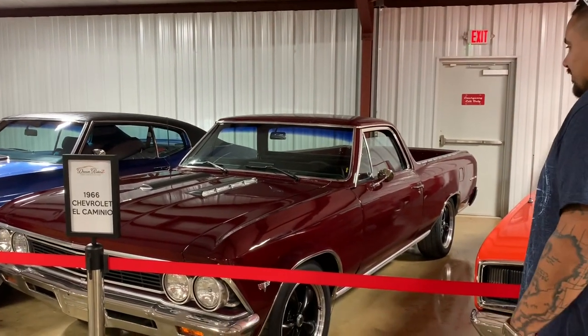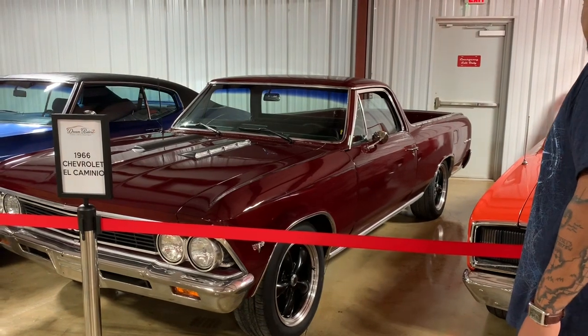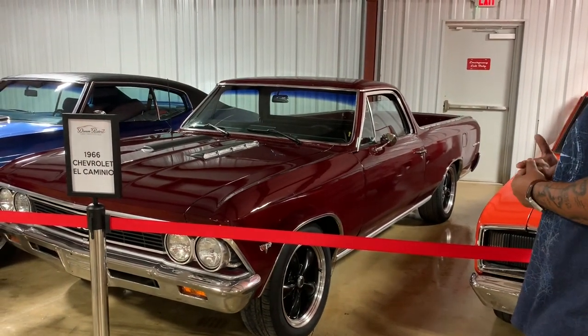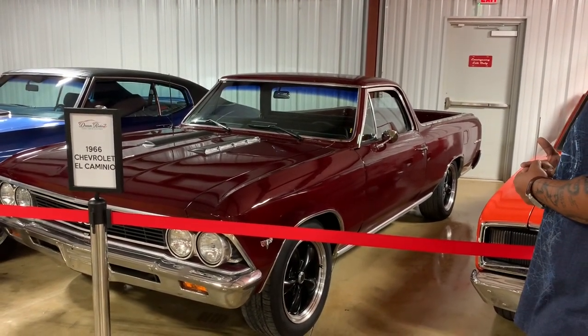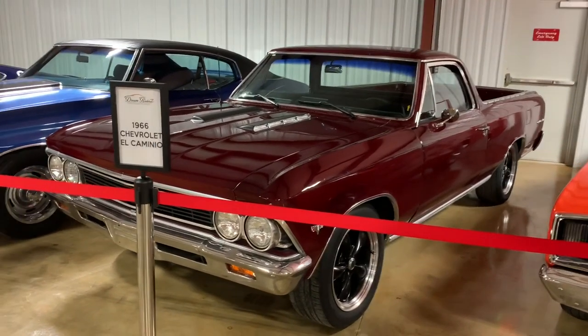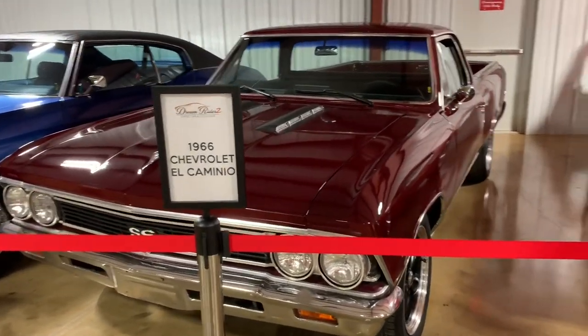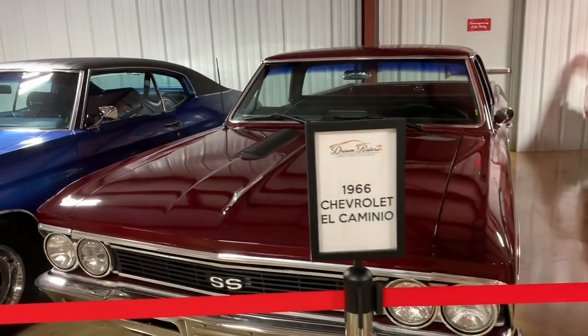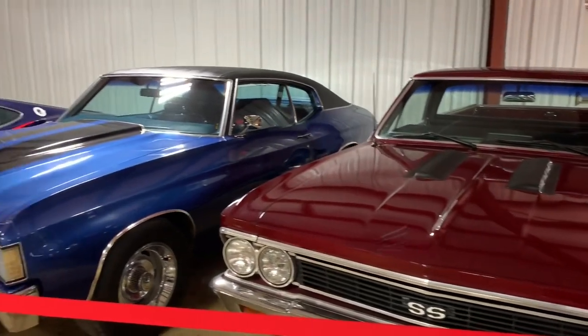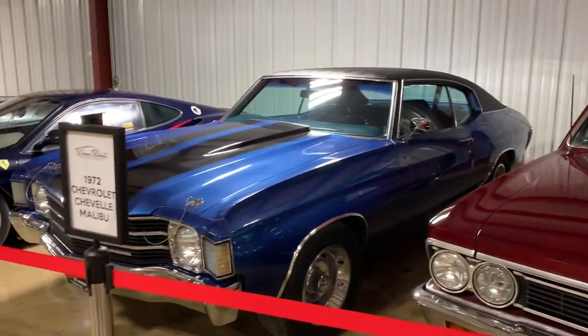Just a classic 1966 El Camino in wonderful shape — this car is for sale. It doesn't have the tonneau cover, but it's in a really desirable color and a lot of fun to drive — just an everyday car. If you drive an El Camino, you've got to drink tequila. It just goes with it. I also have another one out front for sale.